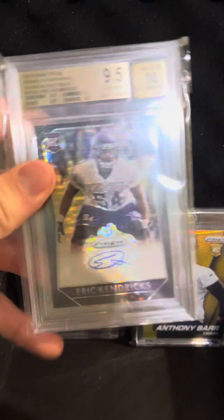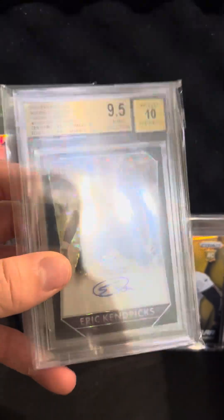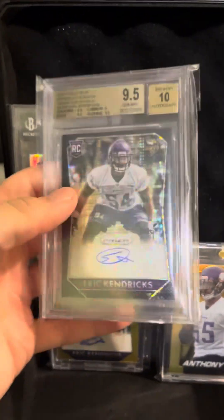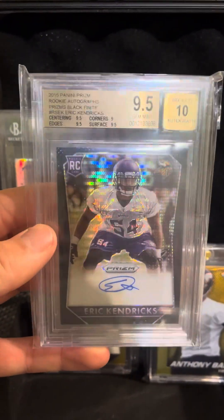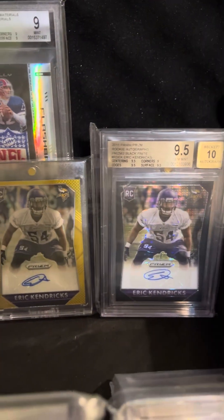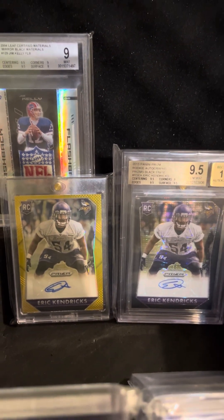And to be able to pair it with this next card, which is the 2015 Prism rookie auto black finite, 1 of 1. BGS 9.5 with a 10 auto. Saw this pop up on eBay auctions and knew I had to have it. I thought it would pair great with the gold out of 10. I'm not too sure yet if I'll start on the rainbow, but I definitely have two of the bigger cards in that rainbow, so it might make it a little bit easier.